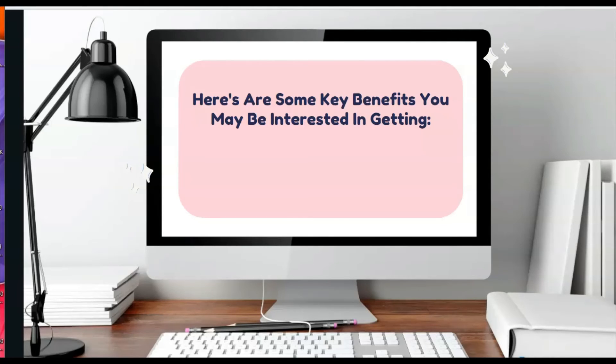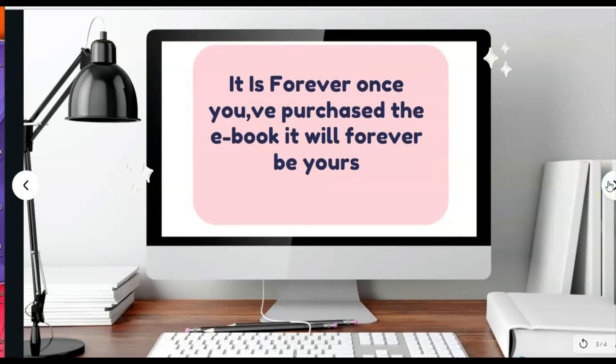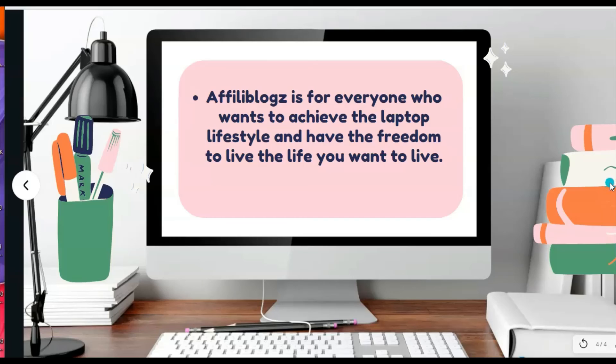Here are some key benefits you may be interested in. First, you get seven easy steps with AffiliBlocks, including free training on how to create your own website — so you won't have to figure this out on your own. Also, once you purchase, you will have access to this e-book forever. AffiliBlocks is for everyone who wants to achieve the laptop lifestyle and have the freedom to live the life you want to live.